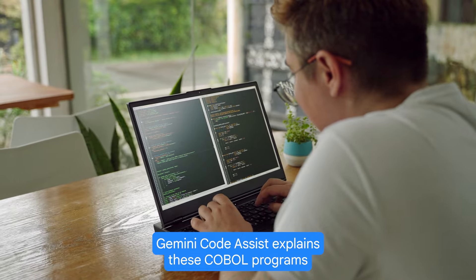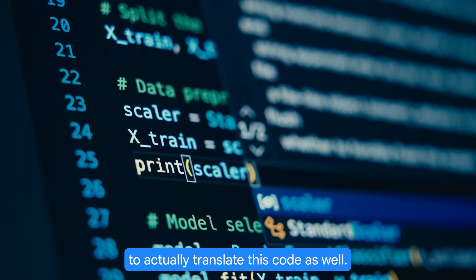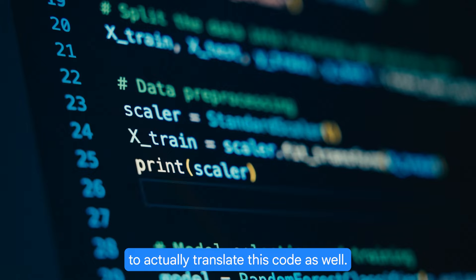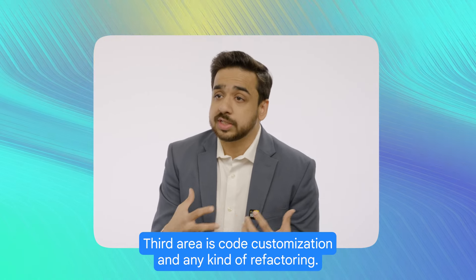So today, if I have to do it manually, it would take me months to understand the functionality of the code. Gemini Code Assist explains these COBOL programs and also helps determine what patterns to use to actually translate this code as well.